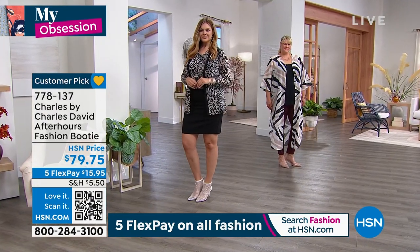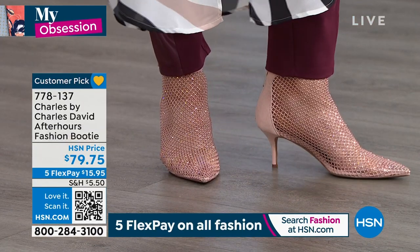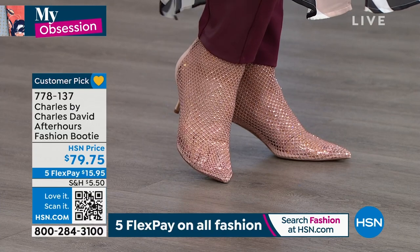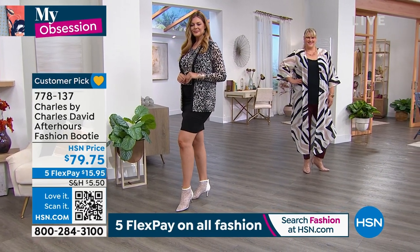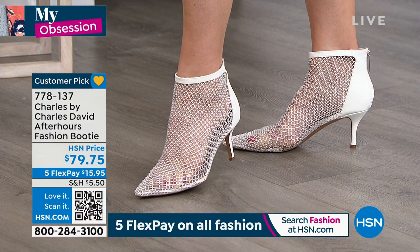And it's a customer pick. I'm going to share some of the perfect five-star reviews on this. Someone from California put 'OMG!' all capitalized: 'They are just as beautiful in person as they were on television. Now I'm waiting patiently for the red ones to arrive.' And they came back for another pair — heck yeah. They are so cute.